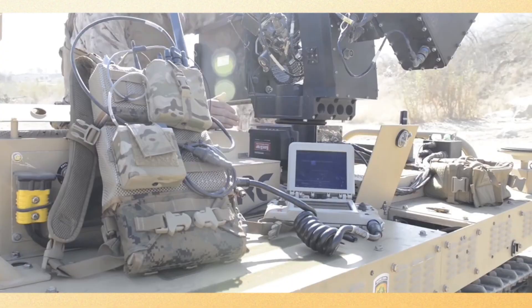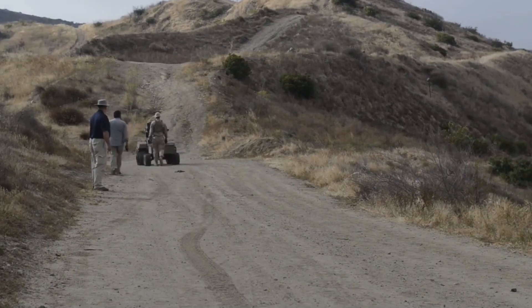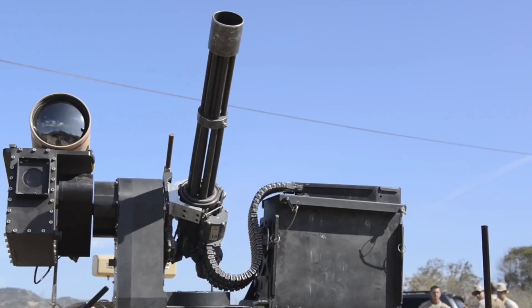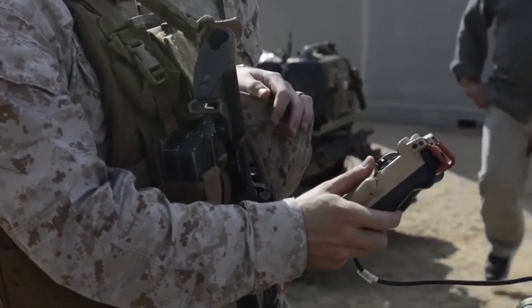MARS is used in a variety of situations, including booby-trapped areas, ambushes, hostage or soldier rescue, and forced entry. MARS is also equipped with safety features and only takes action when it receives coded instructions from its operator.